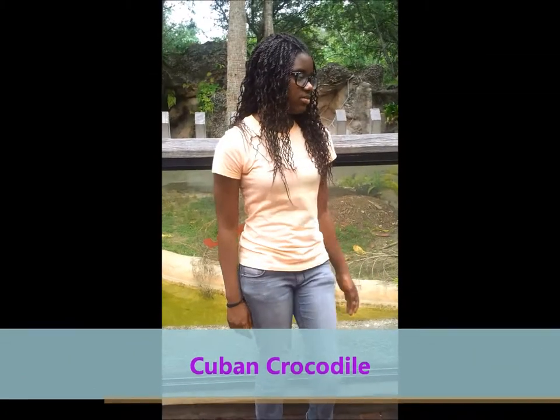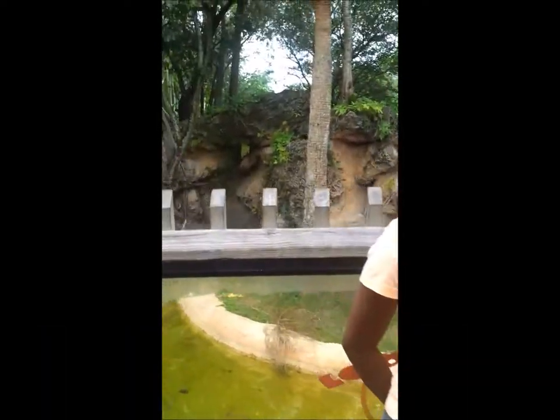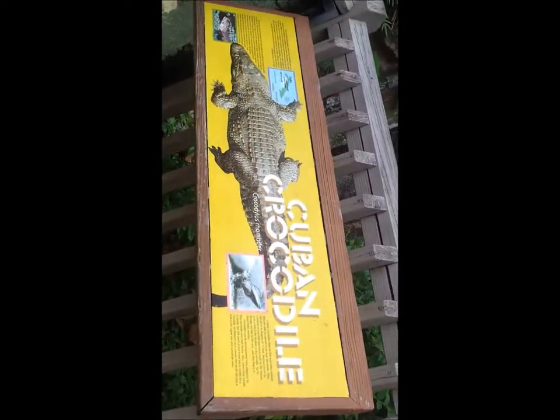Here is the Cuban crocodile. They feed on fish and other animals. They can reach up to eleven feet and lay up to 30 eggs. Crocodiles are distinguished from alligators by their narrower snouts, and when their mouth is closed, the fourth tooth in their lower jaw is visible on a crocodile.